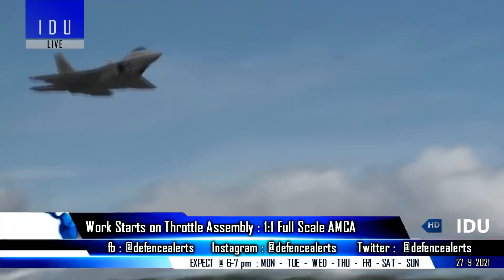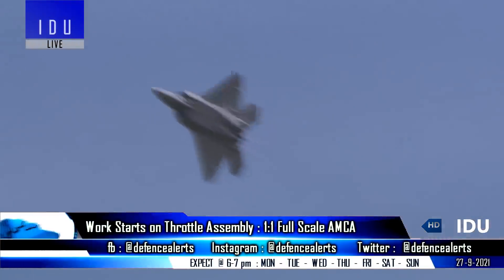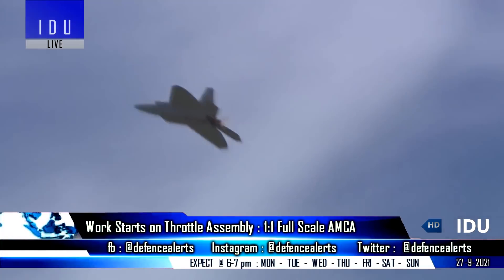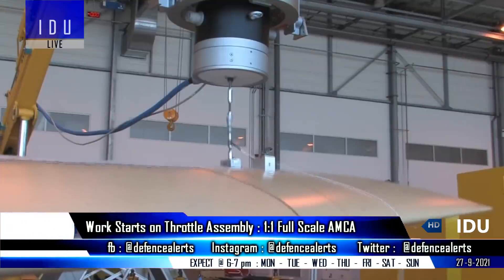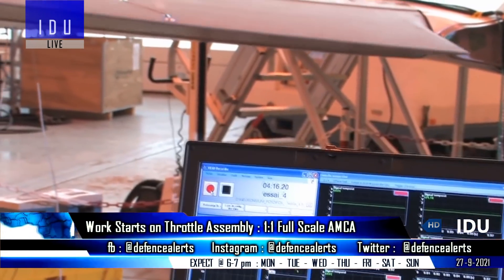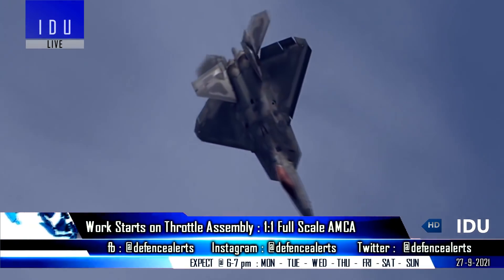The full-scale model will move to the outdoor radar cross-section test facility in 2022 to validate the design and for the measurement of the radar cross-section, and to verify if the stealth characteristics meet specifications determined by the DRDO and Indian Air Force. The Aeronautical Development Agency will then conduct the flutter test in various configurations, to ensure that the AMCA is safe and free from self-excited vibrations at all points in the flight envelope.